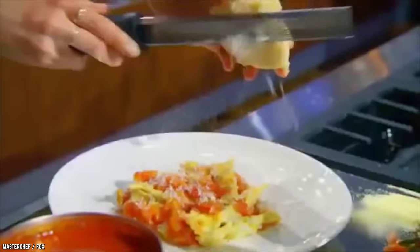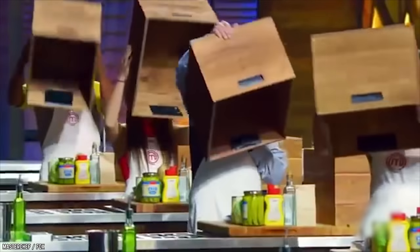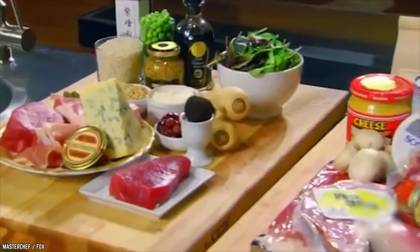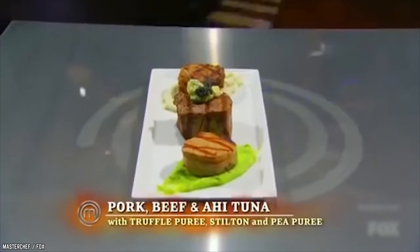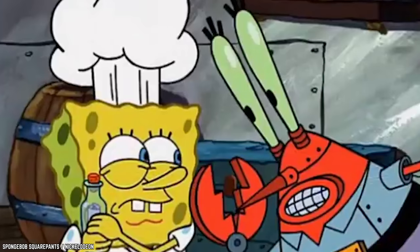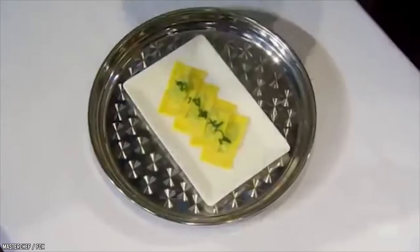Beetroot Stuffed Pasta. With just eleven home cooks left, a coveted spot in the top ten was this episode's top prize. The contestants had not one but two mystery boxes — one containing everyday ingredients, the other a fancier high-end version. They got to decide which box to cook with, with judgment solely on execution. The best dish went to Leslie's trio of protein: pork, beef, and ahi tuna with truffle puree, stilton, and pea puree. As the mystery box winner, he got to pick among three types of stuffed pasta: Joe's tortellini, Graham's caramelli, and Gordon's raviolacci. Leslie chose caramelli stuffed with mozzarella.